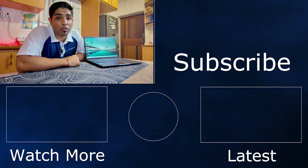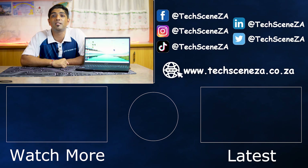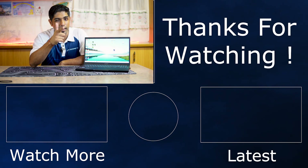Thank you very much for watching. If you enjoyed this video, let me know by giving it a like. If you aren't subscribed, make sure you subscribe so you don't miss any future content. As always, my name is Prishan and I will catch you in the next video.